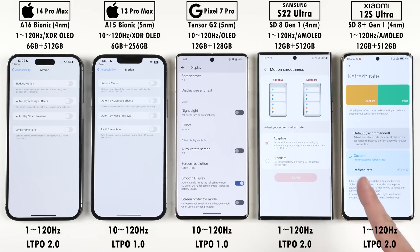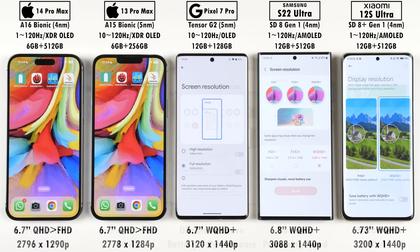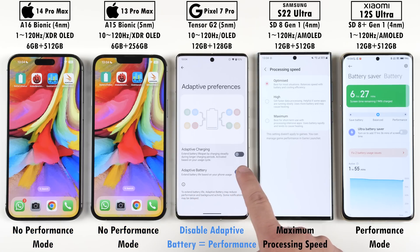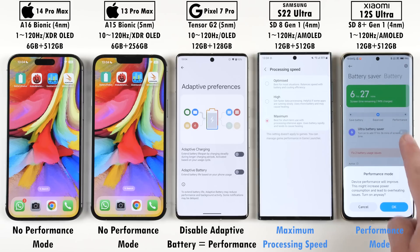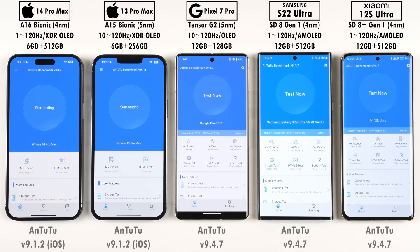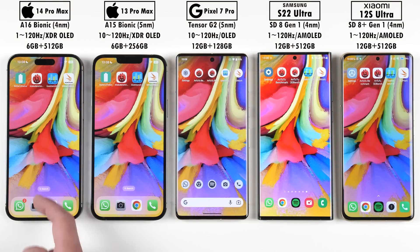All phones house 120Hz LTPO displays and all are set to their native screen resolution. Neither iPhone has a performance mode option; the Pixel runs at max performance with adaptive battery disabled, and the Samsung and Xiaomi are both set to their respective high performance modes. We'll be running through the latest versions of Antutu, Geekbench, and 3DMark, noting each phone's temperature changes between each benchmark.